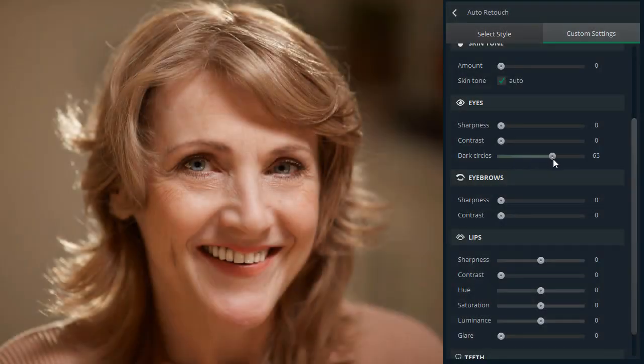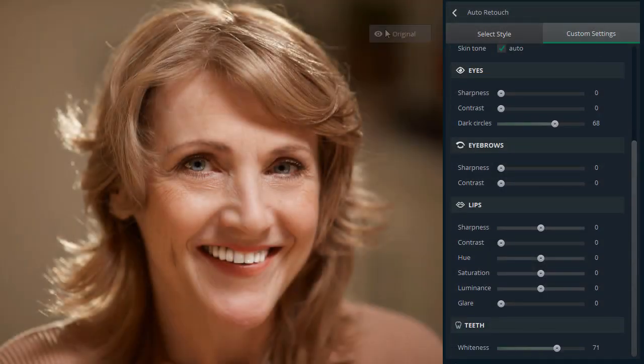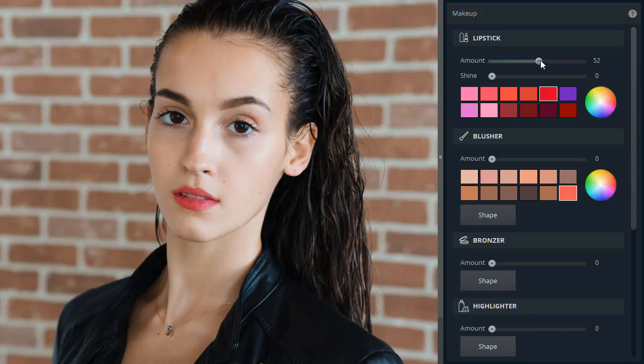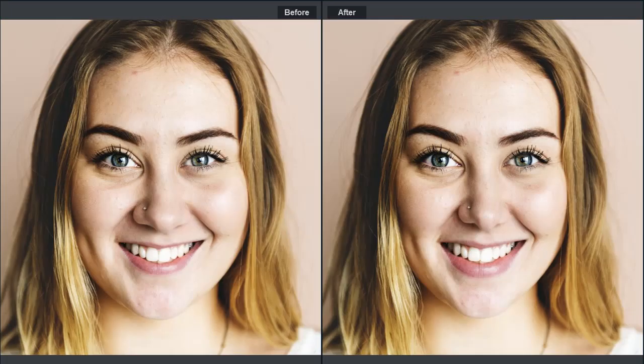Next comes Photo Diva. It's an AI-powered portrait retouching software that allows you to fix blemishes, spots or wrinkles, and retouch your face using auto presets. Apply digital makeup. Adjust facial features — make the nose smaller or lips plumper.